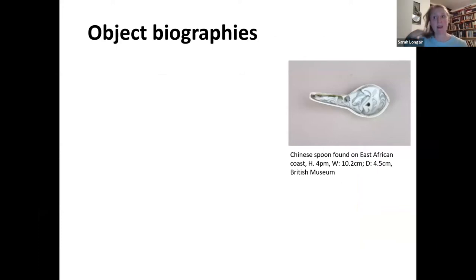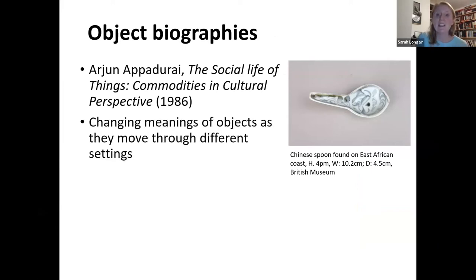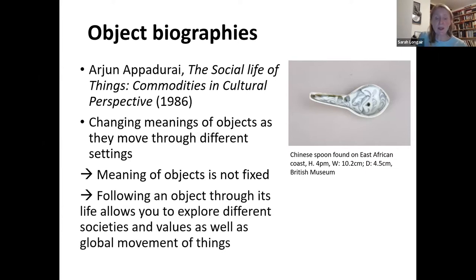Object biographies — the story of an object — is something widely used in academia, drawing from a publication by Arjun Appadurai: an edited collection called 'The Social Life of Things: Commodities and Cultural Perspective.' It's also used in archaeology. It looks at the changing meaning of objects as they move through different settings, because the meaning of an object is not fixed. Following an object through its life allows you to explore different societies and values, as well as the global — or even very local — movement of things.